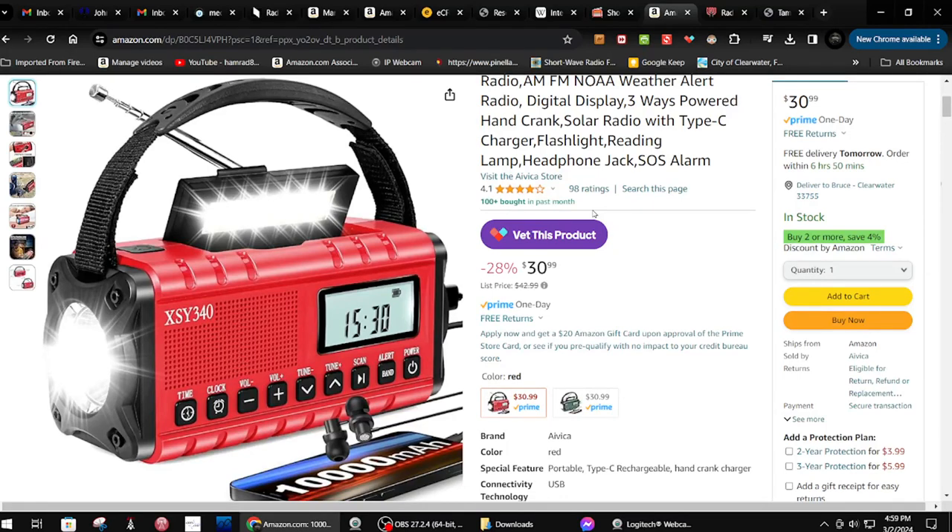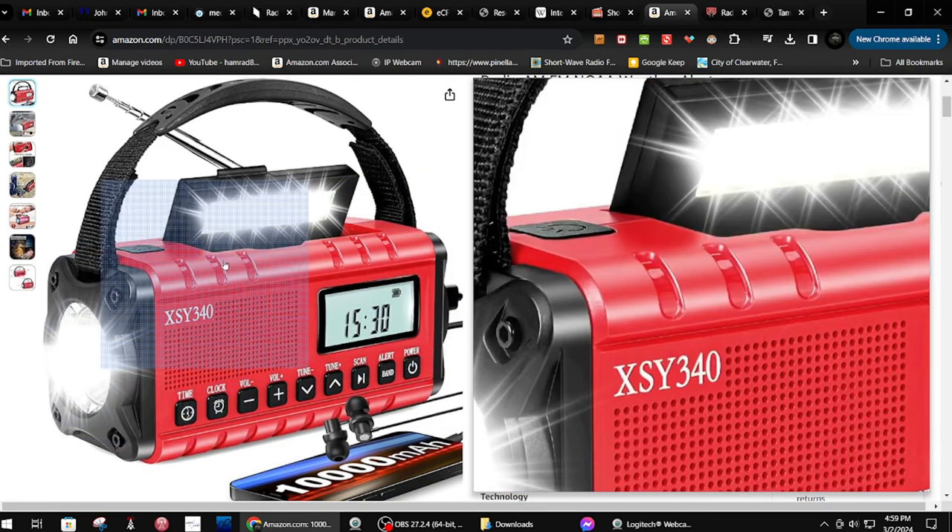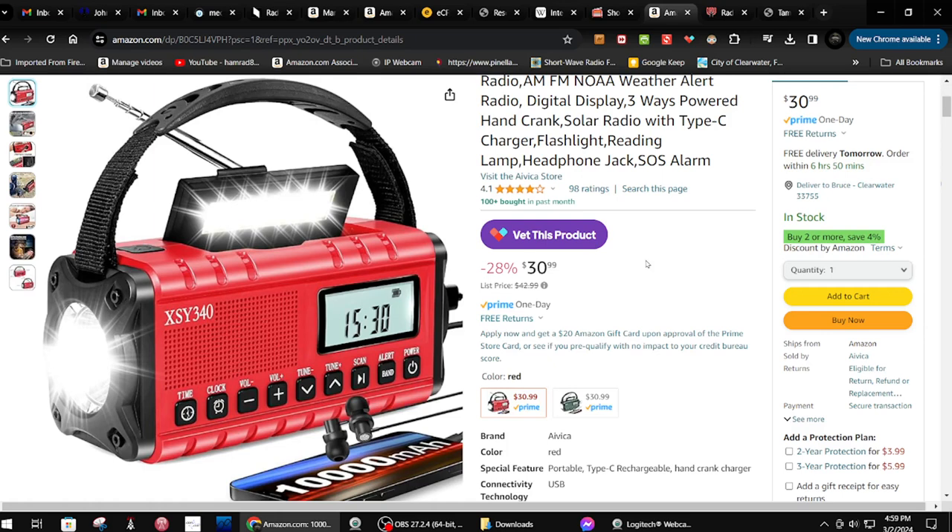Hey, how you doing? This is Tom and this is Tom's Radio Room Show. I just got this radio in and I'm testing it. It's an AM/FM NOAA weather weather-alerts radio with three-way power: hand crank, solar, and a built-in 18650 battery. It has a flashlight and a reading light.